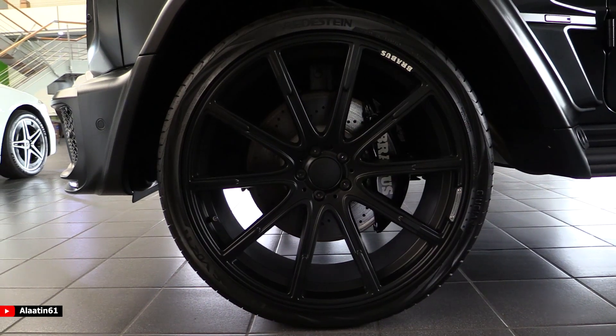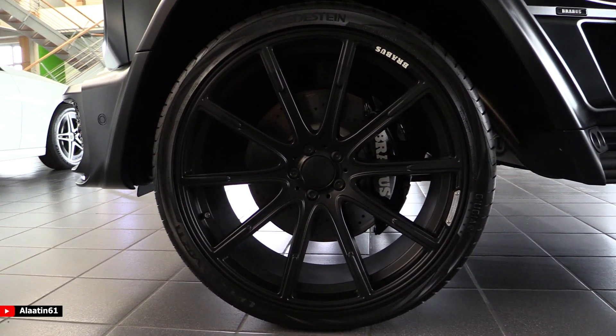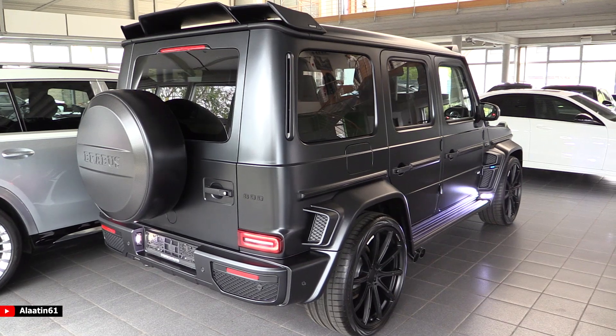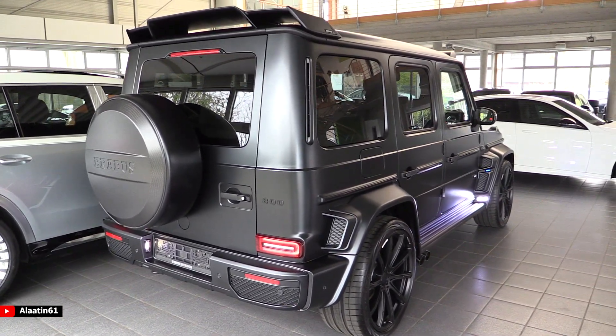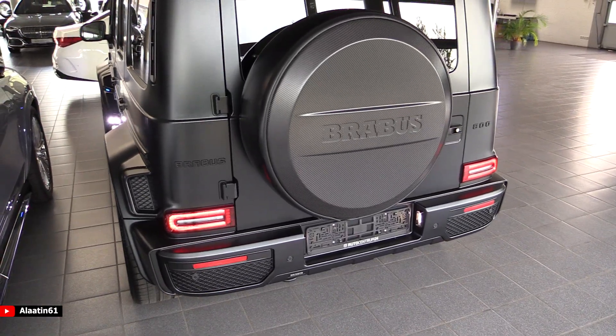It also has beautiful daytime running lights. The rims are Brabus rims, 22 inch front and rear. At the back you also have the matte carbon finish on the spare tire design. It looks very aggressive. The fenders, the bonnet, the rear, the rims — everything is special about the Brabus 800. I love it. It is so mean.